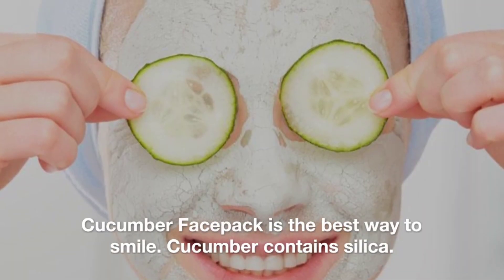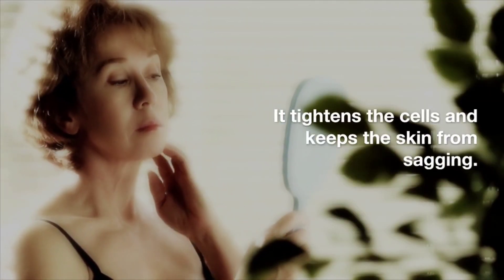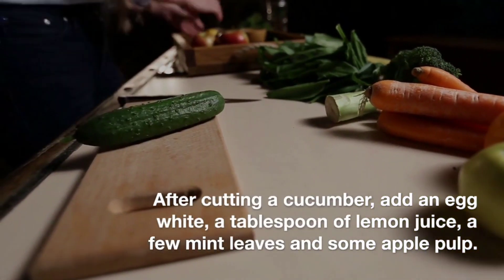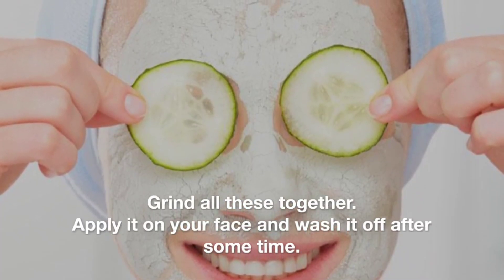A cucumber face pack is a great remedy to start with. Cucumber contains silica, hence it removes wrinkles and makes the face look younger. It tightens the cells and keeps the skin from sagging. After cutting a cucumber, add an egg white, a tablespoon of lemon juice, a few mint leaves, and some apple pulp. Grind all these together, apply it on your face, and wash it off after some time.